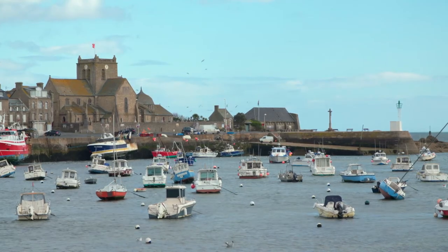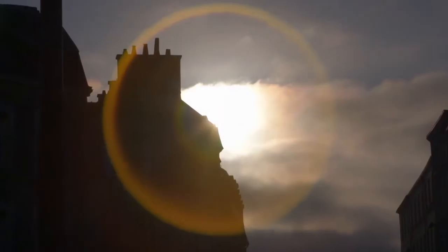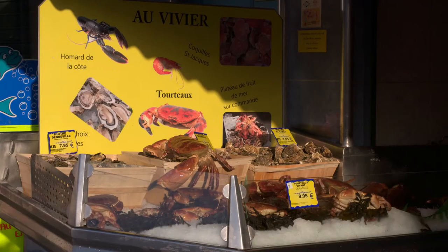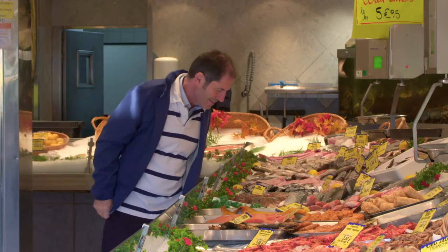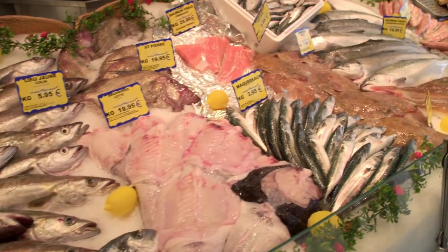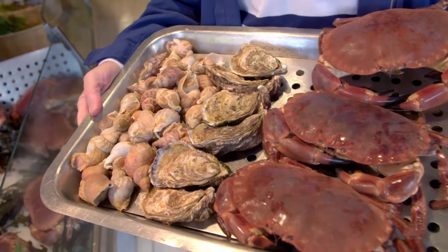This is Barfleur, one of the most beautiful and charming villages on the coast of Normandy. The region is dotted with many fishing ports and the quality of the seafood from the cool North Atlantic waters has helped make the cuisine of Normandy one of the most celebrated in France. I am at the Vivier fish shop in the coastal city of Cherbourg.